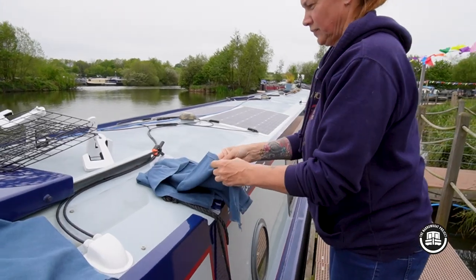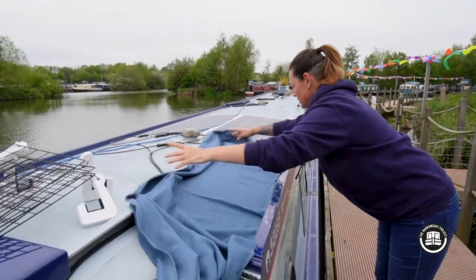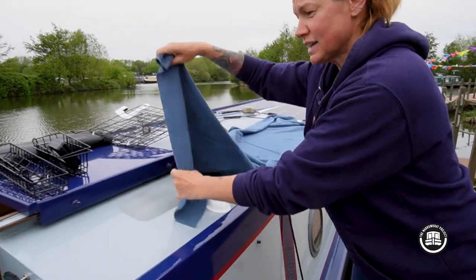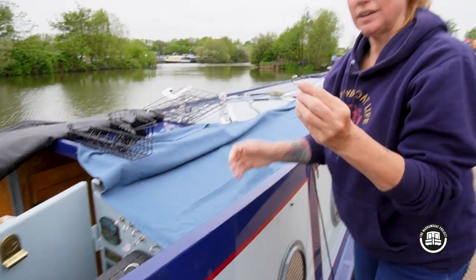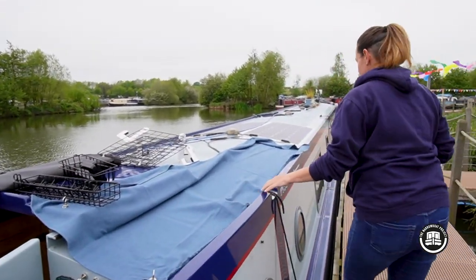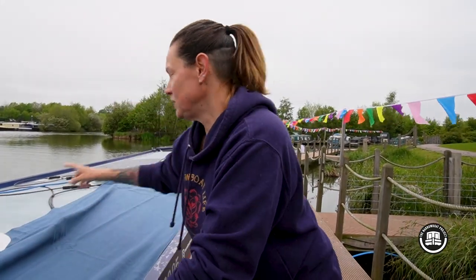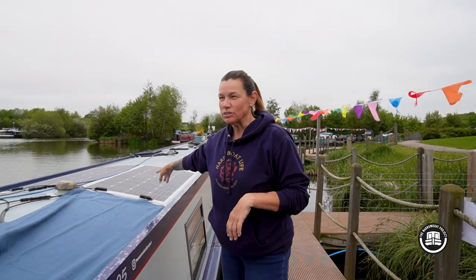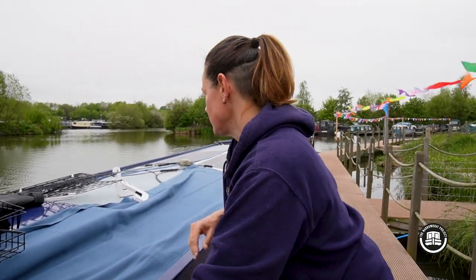We try and protect the boat and just make it look a bit nicer on top, especially if we've not been able to clean the boat — but on this occasion we have. We also have little magnet hooks, which are brilliant. If it's windy these are great at just securing things. Usually if we weren't plugged into shoreline we'd make sure the solar panels aren't covered, but on this occasion we are plugged in so we're not relying on the solar.